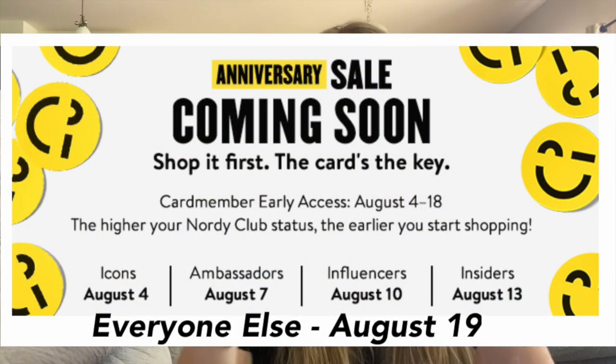In prior years, there's been a select group of people that get super early access, and then after that there's a date for cardholders and a date for the general public. So this year what they did is the same tiered structure — a select number of people get super early access. And then if you have a Nordstrom credit card, instead of letting everybody have access all at once, they have levels within their credit card rewards program. Depending on how much money you spend, you're a certain level — kind of like the VIB, VIB Rouge system at Sephora or Ulta — and you get access earlier and earlier.